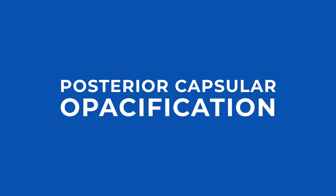The name for this is called a posterior capsular opacification, sometimes referred to as a posterior capsular haze. And to explain this, let me go over what happens during cataract surgery.